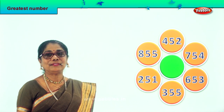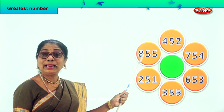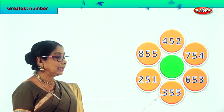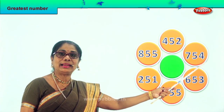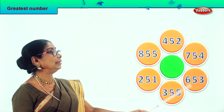Let's take another sum and see for ourselves which is the greatest number. Let's read them all: eight hundred and fifty-five, two hundred and fifty-one, three hundred and fifty-five, six hundred and fifty-three, seven hundred and fifty-four, four hundred and fifty-two. Let's go to the hundred place.